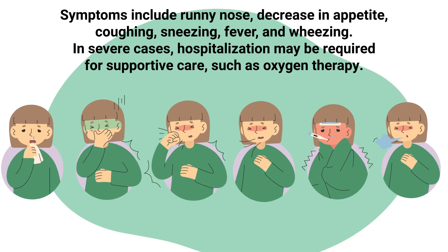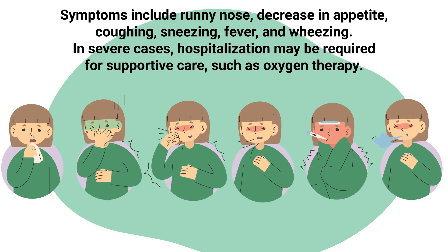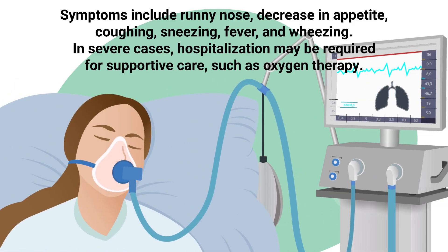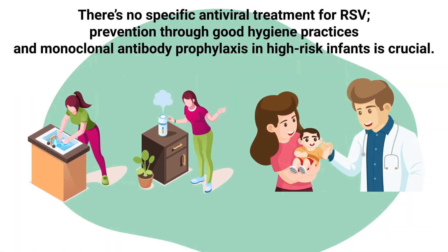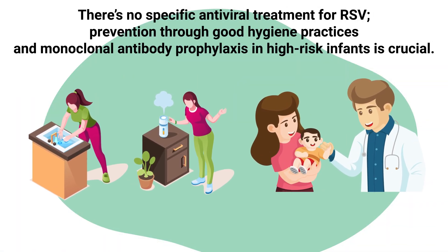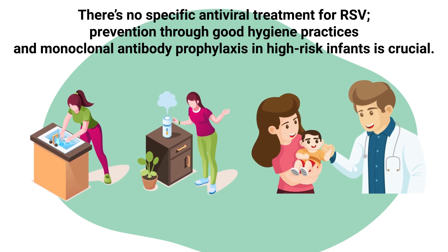Symptoms include runny nose, decreased appetite, coughing, sneezing, fever, and wheezing. In severe cases, hospitalization may be required for supportive care such as oxygen therapy. There is no specific antiviral treatment for RSV; prevention through good hygiene practices and monoclonal antibody prophylaxis in high-risk infants is crucial.